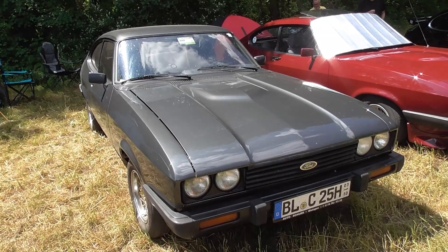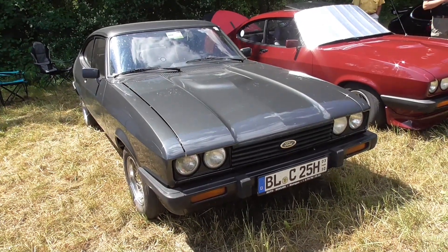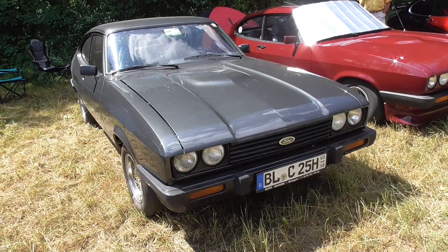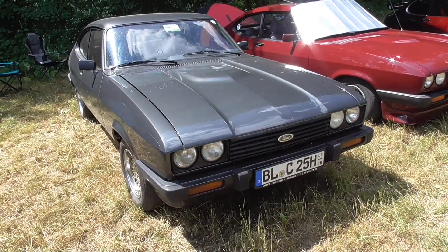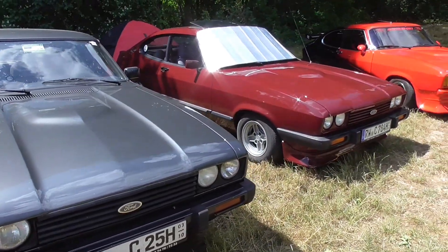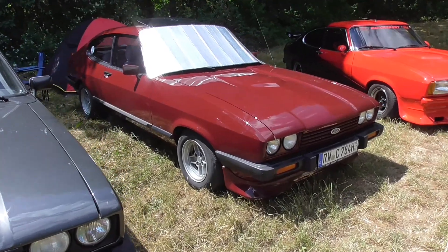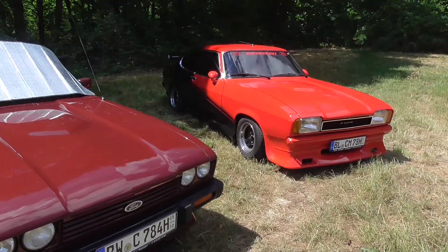So this one is in a dark anthracite color, almost black in metallic. This one is like in Bordeaux red, and here my wonderful Mark 2.